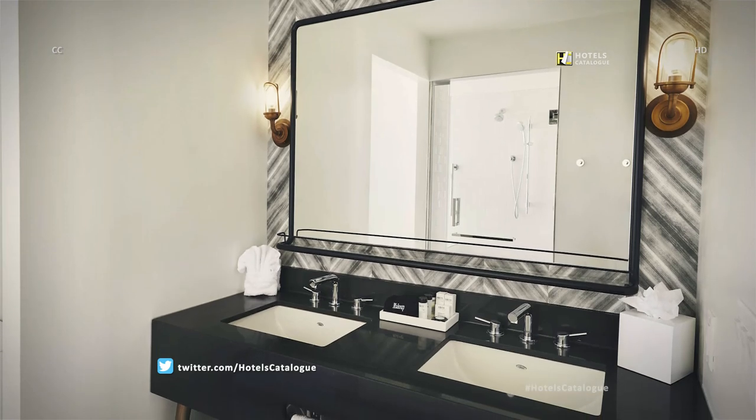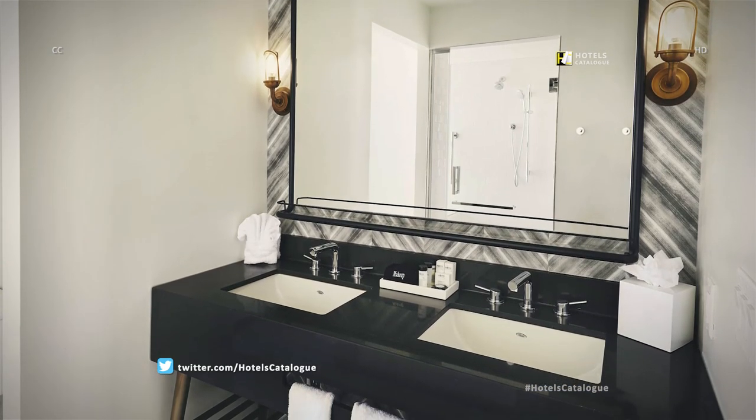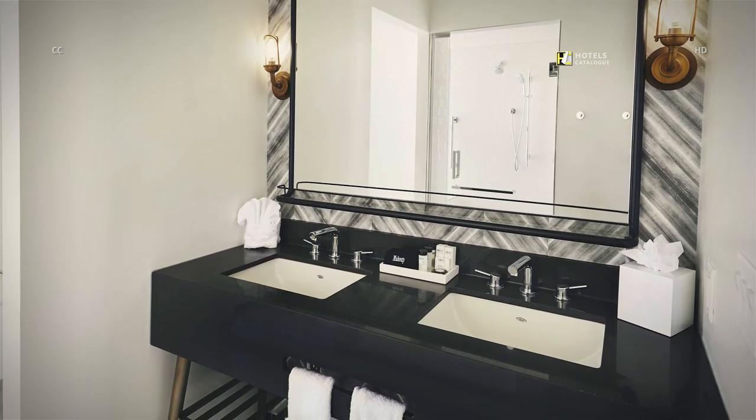With dual vanities and a Japanese soaking tub, the King's Suite bathroom is sure to be a unique experience.